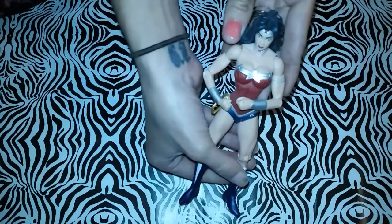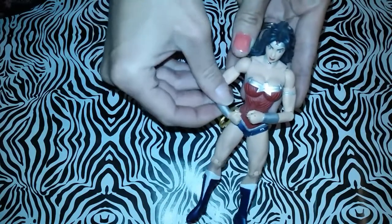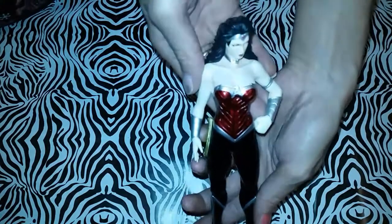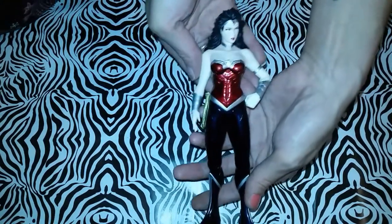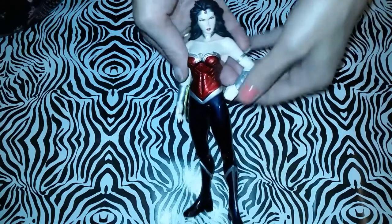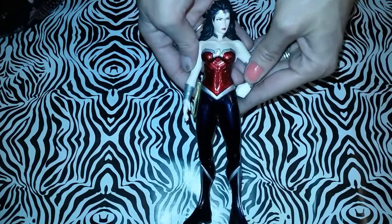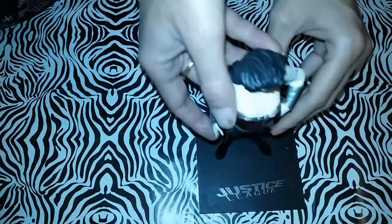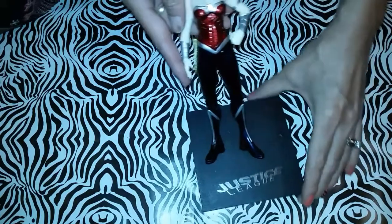Then I have this action figure that I got from my brother-in-law. Her sword's gone — my nephew broke it off — but she has magnetic feet and a stand, so she'll just stand on that.